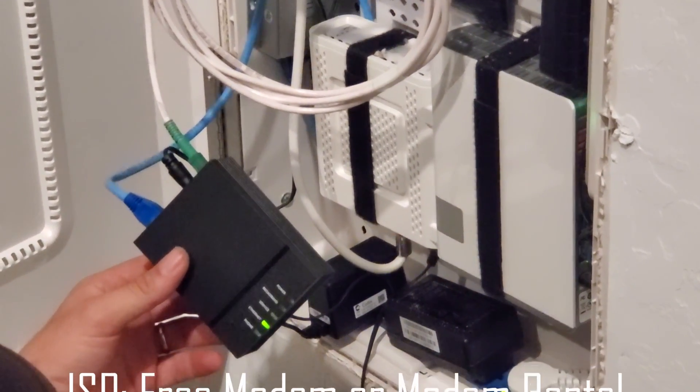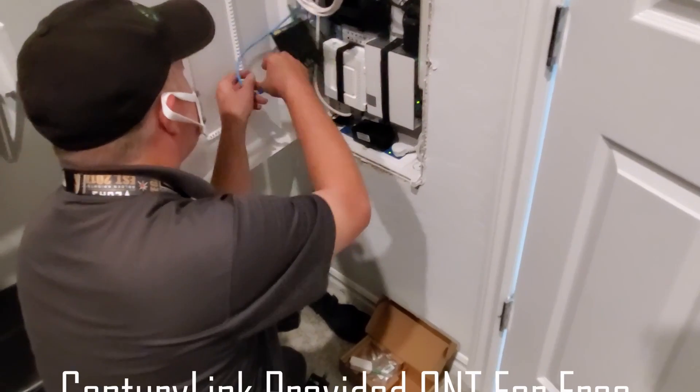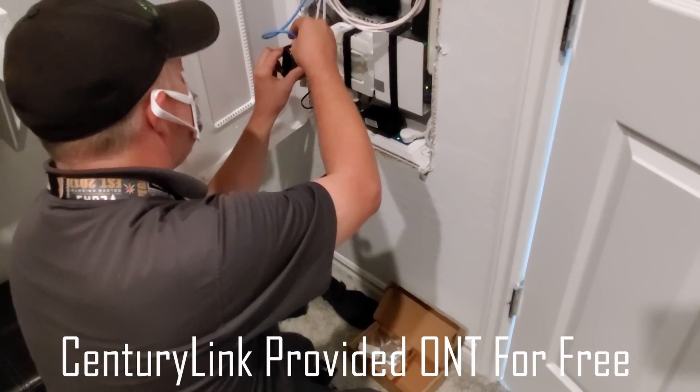Second, your ISP could rent you a modem, usually around five or ten dollars a month. Or third, you buy your own modem. For our situation, we have CenturyLink one gig fiber — they gave us our modem for free. It's a fiber ONT modem.